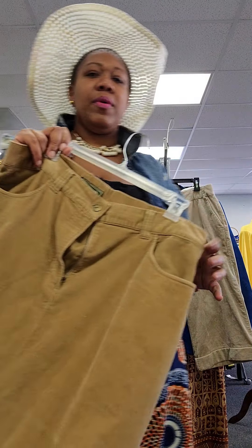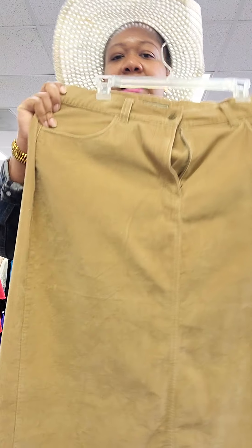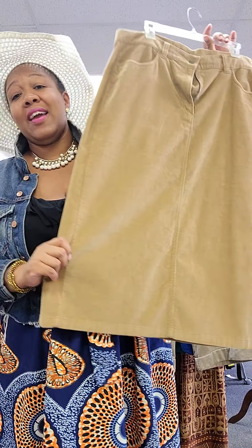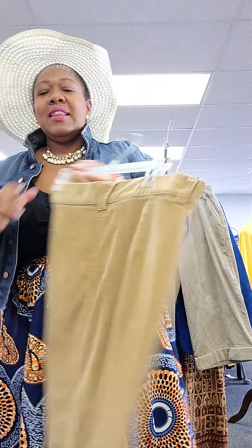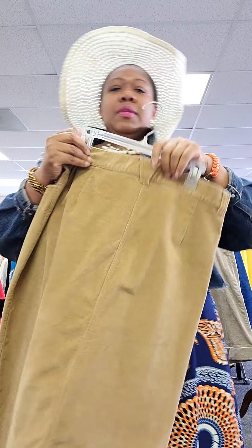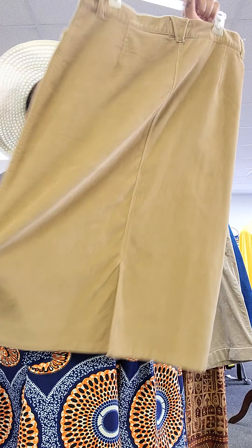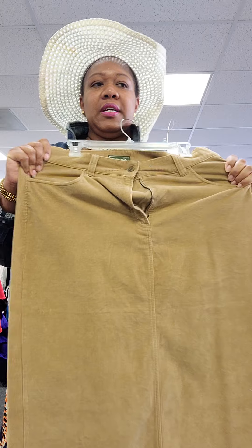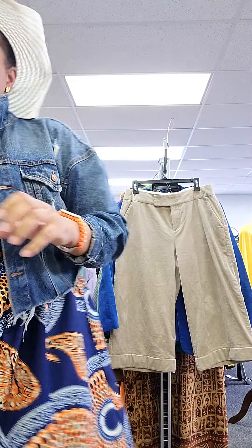So, Eddie Bauer classic khaki corduroy skirt right here. This one should hit right below the knee on most people. Got a nice little split in the back, size 16, pockets, and belt loops. It has a little bit of wear, but not a whole lot.